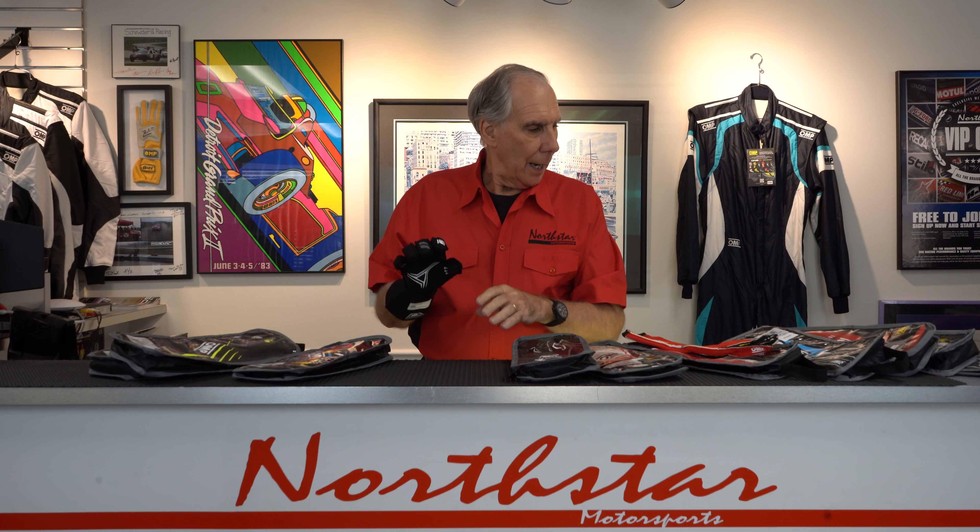A lot of race cars have switches either on the steering wheel or on the dash, and you've got to have the ability to work those switches with a glove on. This glove also has a really nice elastic right at the wrist — for me it fits perfectly. The outside of the glove is perforated so it breathes really well. In my opinion it is the finest glove I've ever had on. Too bad I'm not racing anymore — I'd buy a pair of them right now.